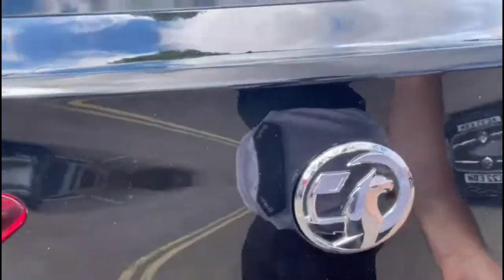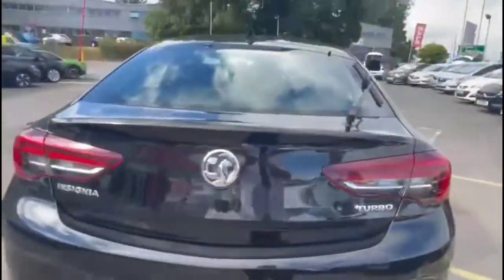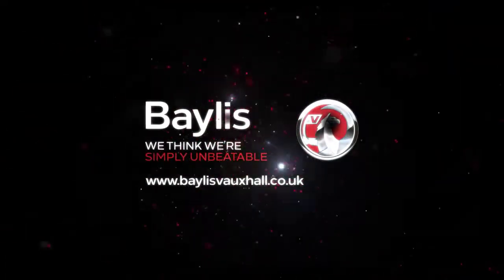As we open the tailgate, there's a very spacious boot with a 60-40 split folding rear seat. If you're interested in this vehicle, please give us a call at Bayless Vauxhall.